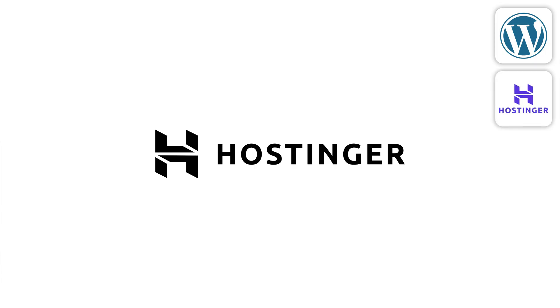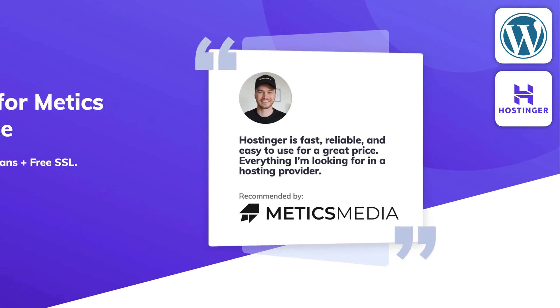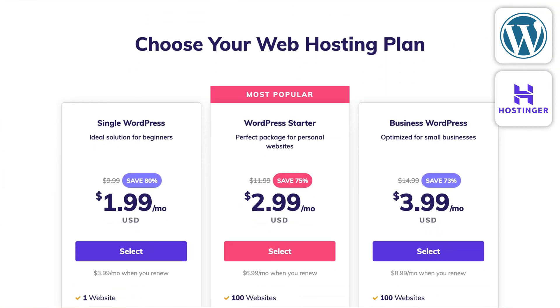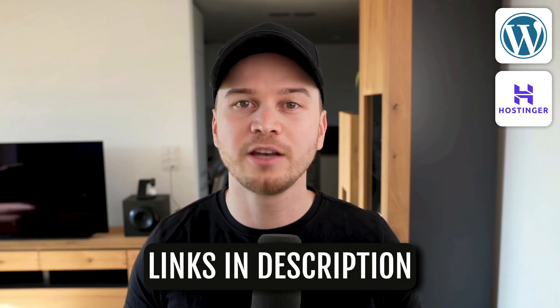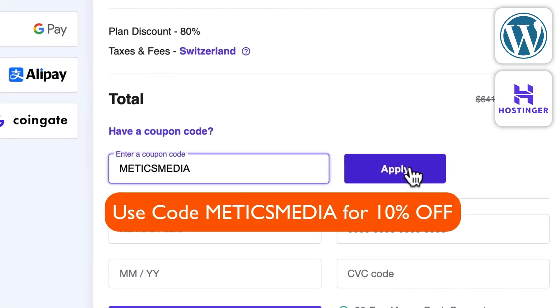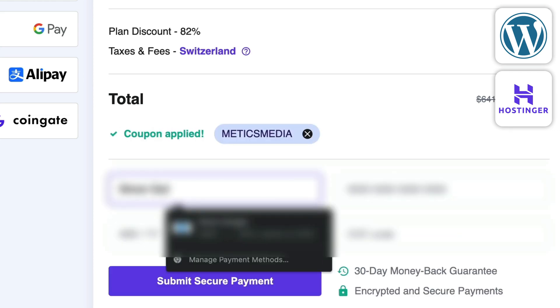WordPress is completely free to use. For simple websites that don't require a lot of additional features through paid plugins, the only thing you need to pay for is hosting. The hosting provider I recommend is called Hostinger — it's fast, reliable, and easy to use, with plans starting at only $2 per month. Plus, if you get hosting through my referral link in the video description and use code Maddox Media, you'll get an additional 10% off.